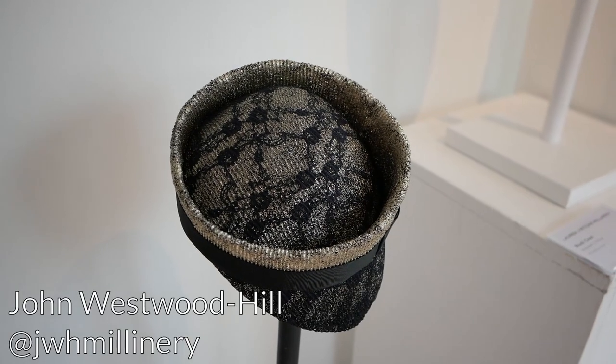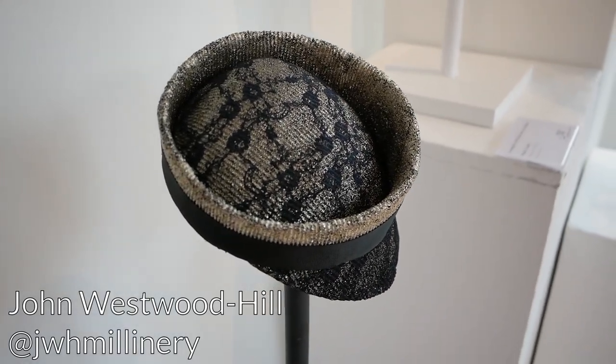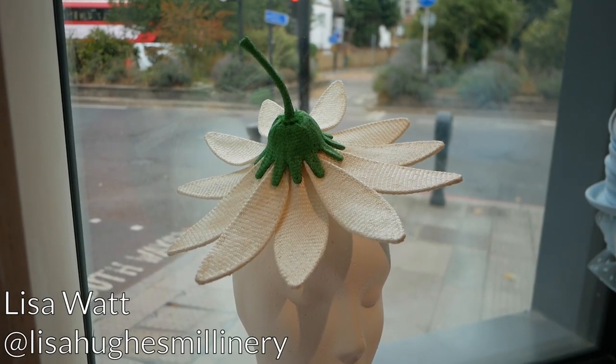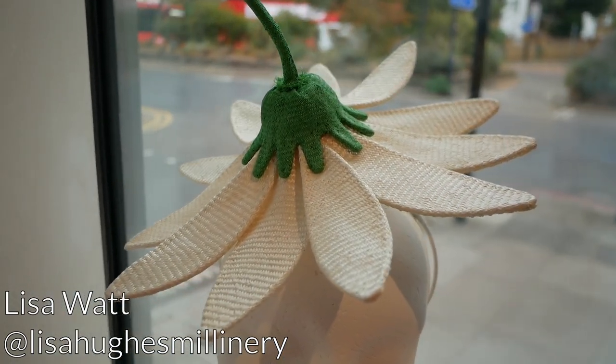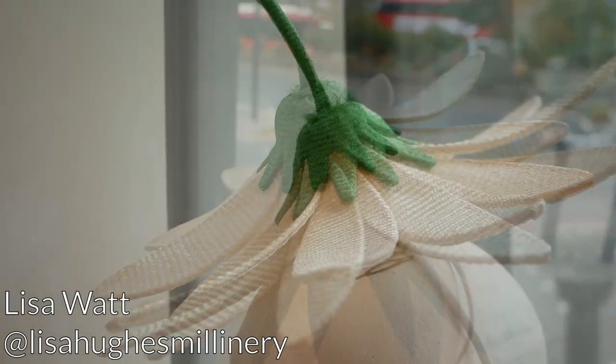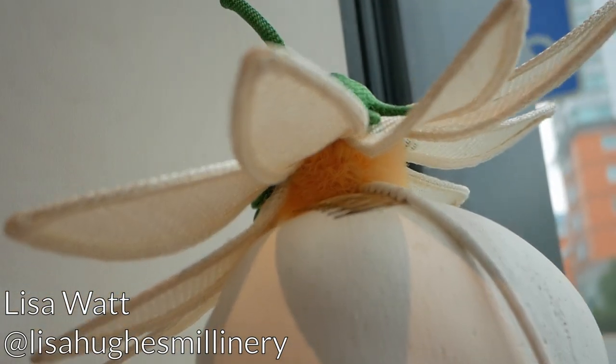And look who we've got here — it's only JWH Millinery. I've linked to John's channel in the description box below if you'd like to go and have a look at some of his millinery videos. How adorable is this little upside-down flower? It looks like it belongs on the pages of one of my favourite childhood books, The Flower Fairies. And if you peek underneath — oh, surprise pom-pom!